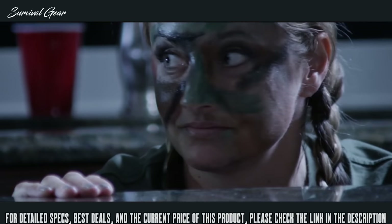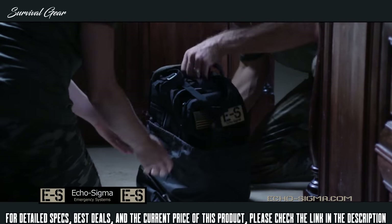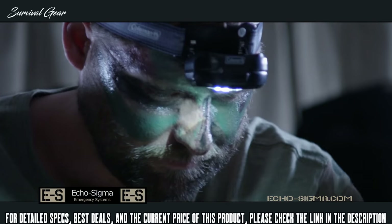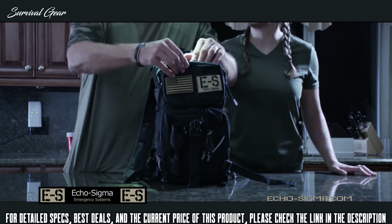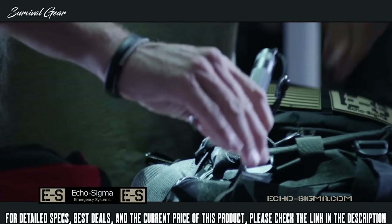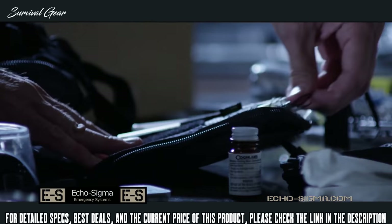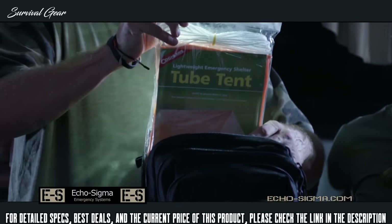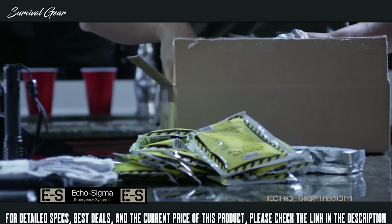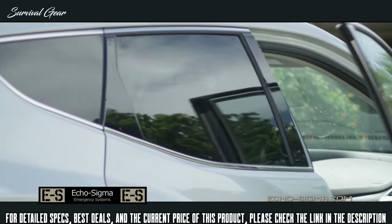An emergency can strike at any time, from a simple power failure to something far worse. Be ready with a 72-hour get-home bag from Echo Sigma Emergency Systems. You don't need to be a trained prepper to be geared up like one — Echo Sigma kits come pre-assembled so you can use them right out of the box. They're packed with provisions, tools, first-aid supplies, and other things you'll be glad to have handy when the going gets tough.